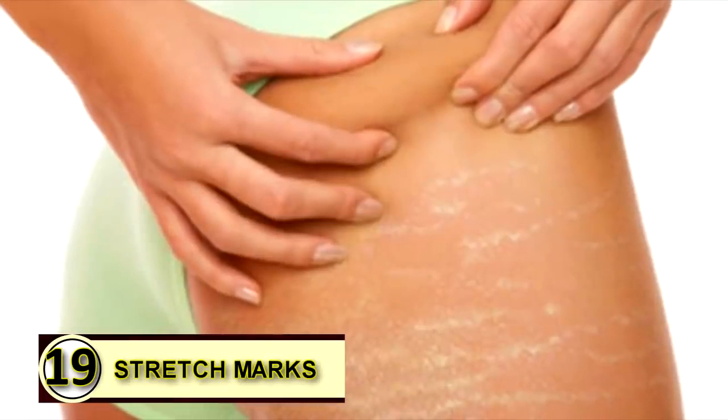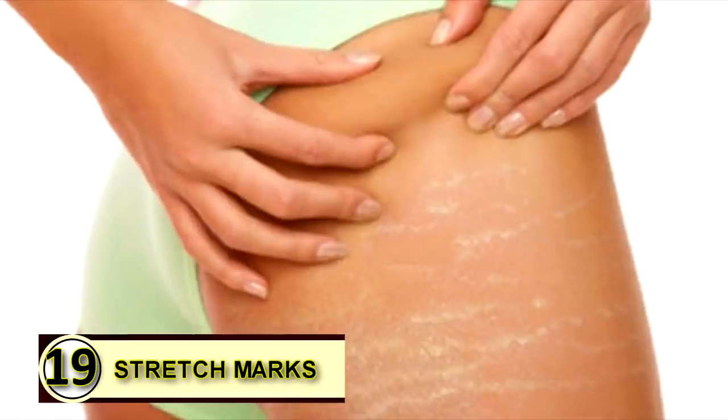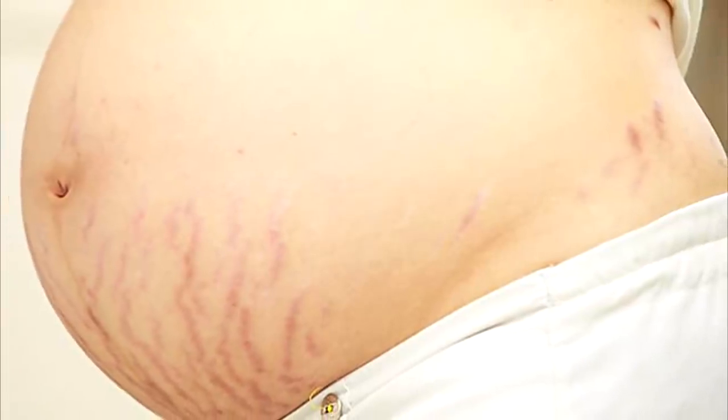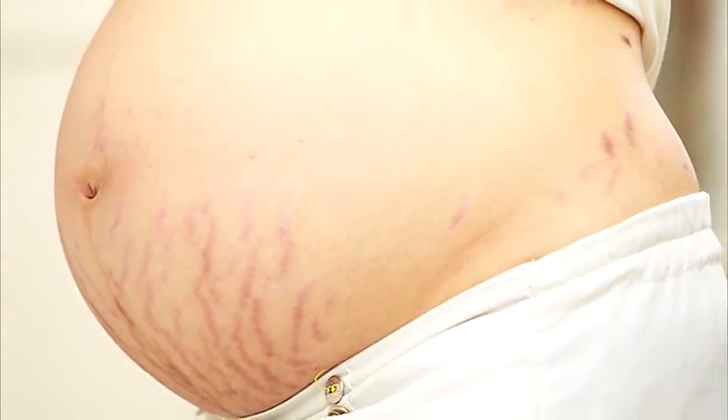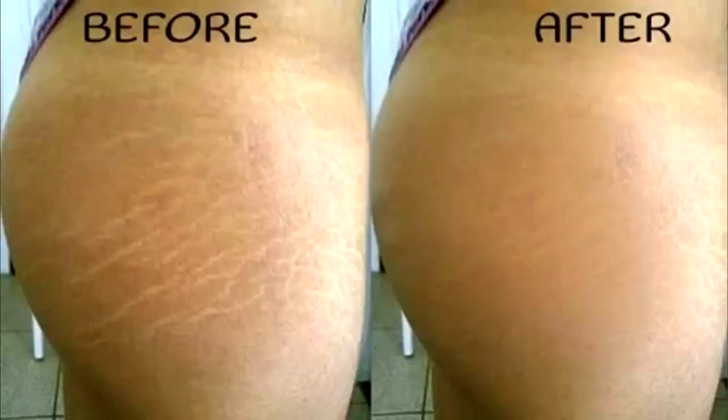Number nineteen: prevent stretch marks. If you've already acquired unsightly stretch marks, you can slather warm extra virgin coconut oil on these marks before going to bed to reduce their appearance. Massage gently to ensure it penetrates deep into your skin, and use lukewarm water to rinse your affected area in the morning.